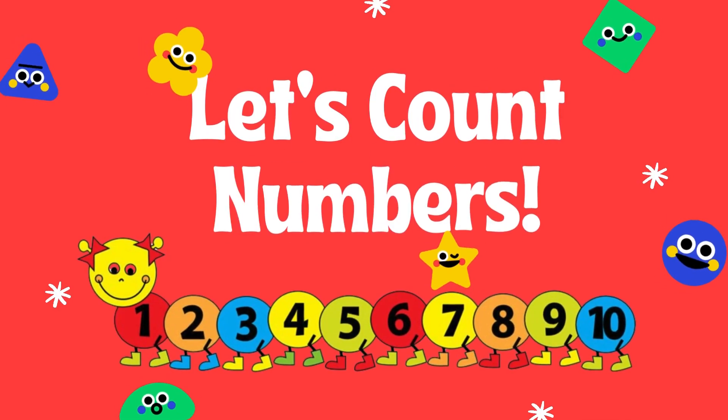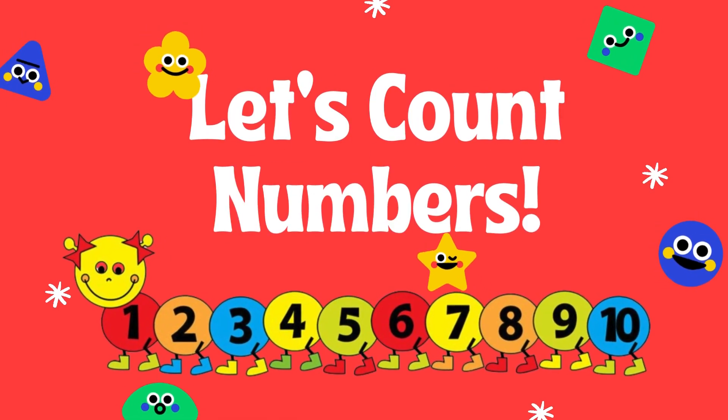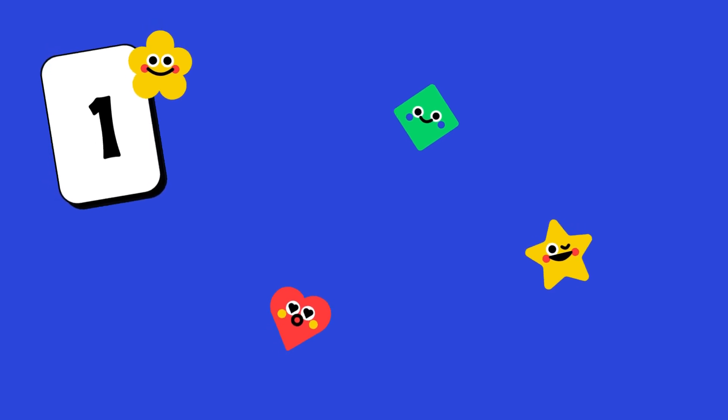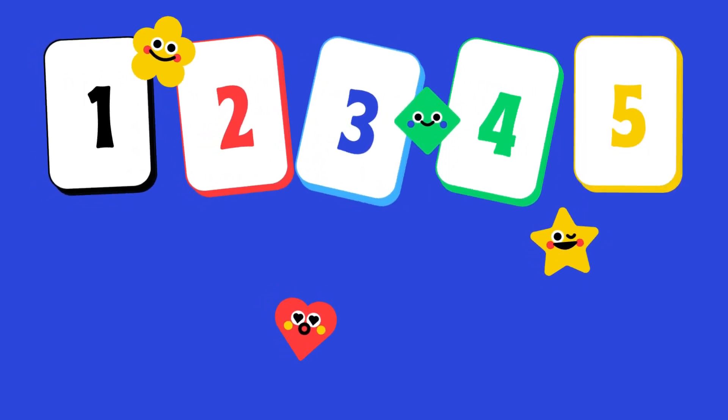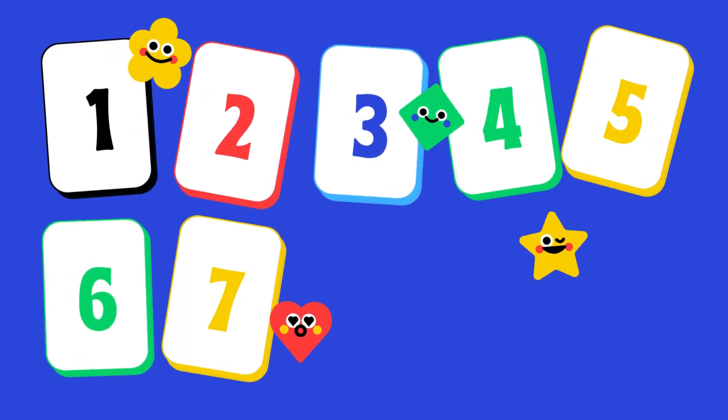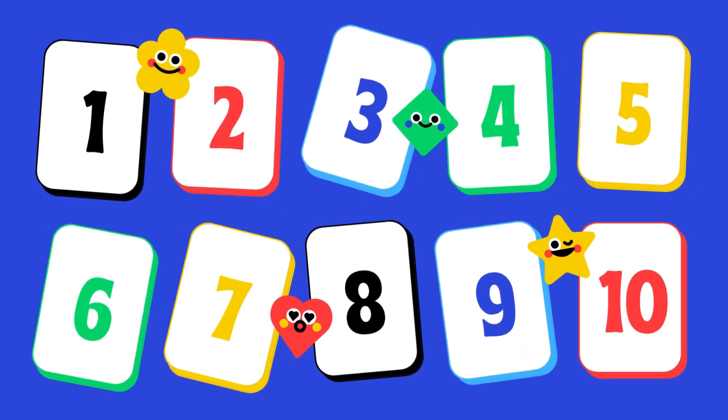Let's Count Numbers! 1, 2, 3, 4, 5, 6, 7, 8, 9, 10.